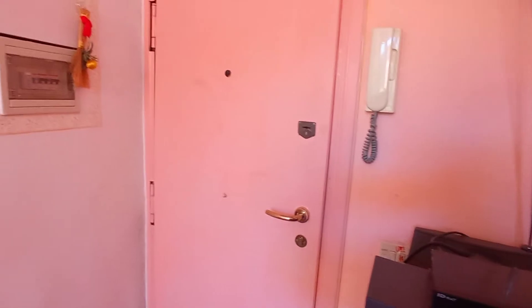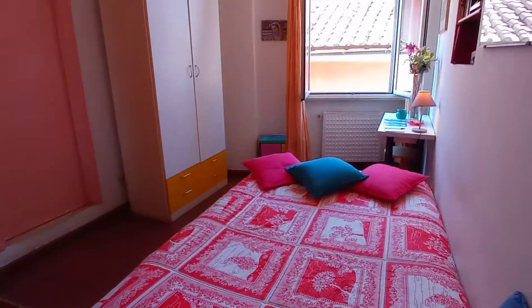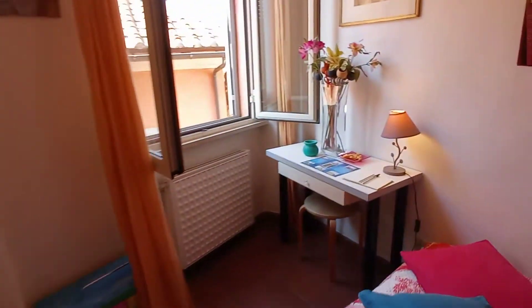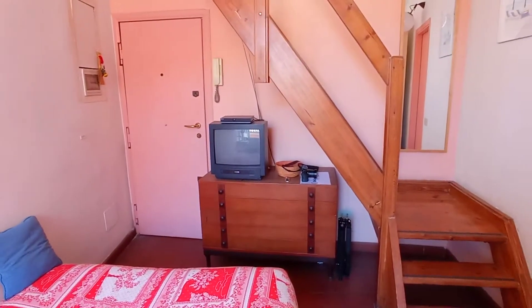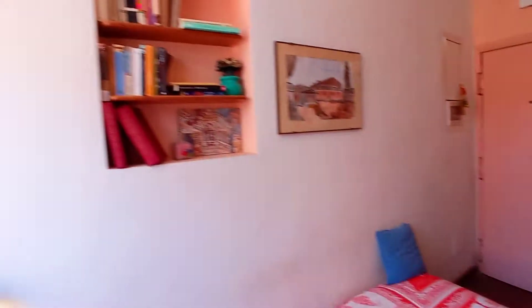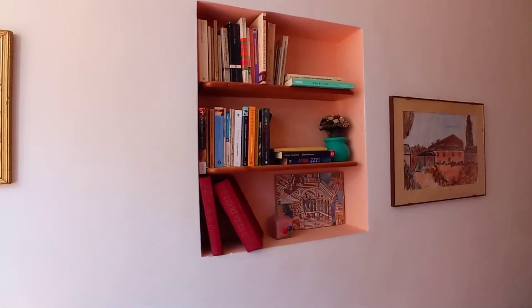This is the entrance door, and this is the bedroom. We have a double bed, this is the wardrobe, the desk, television, and chest of drawers over there. We have a nice bookshelf here.